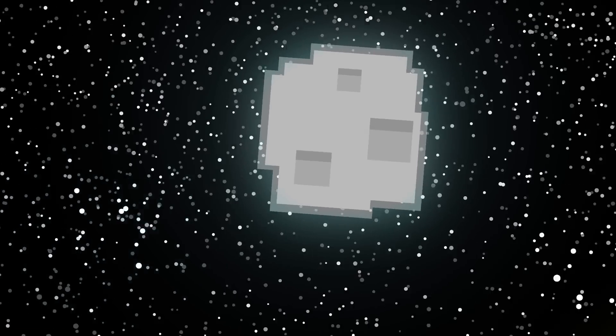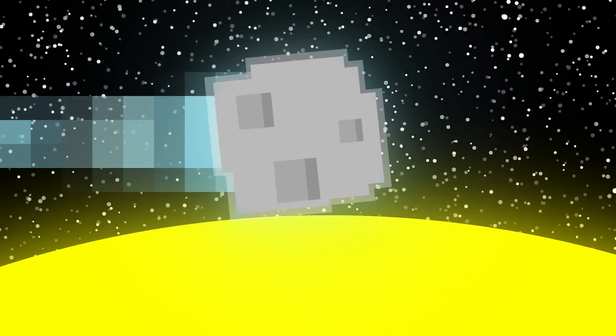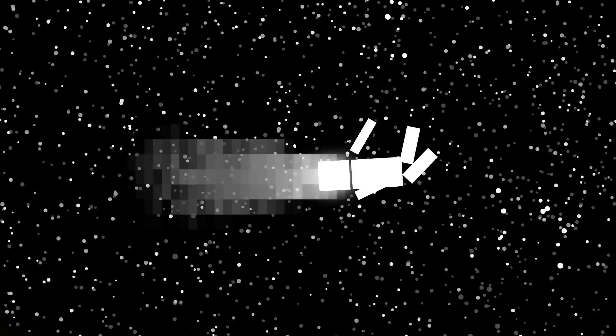However, when these things get close to the sun in their orbit, they can begin to heat up. Then, they start spewing dust and gases, forming a giant glowing head. I thought only I had that problem.